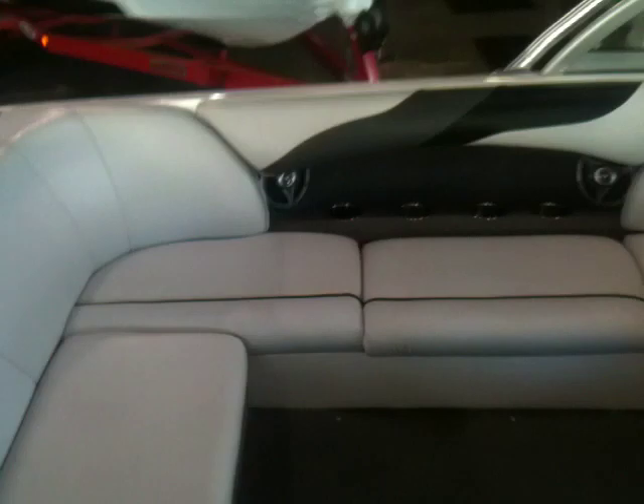There's not so much as a pinhole in this upholstery. Arguably the cleanest 2007 we've had.